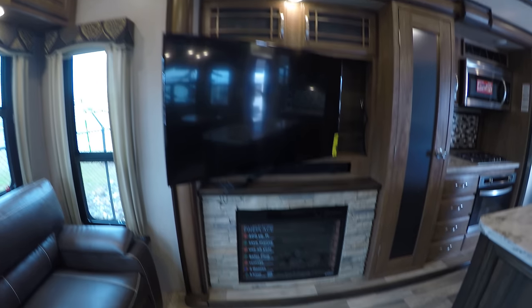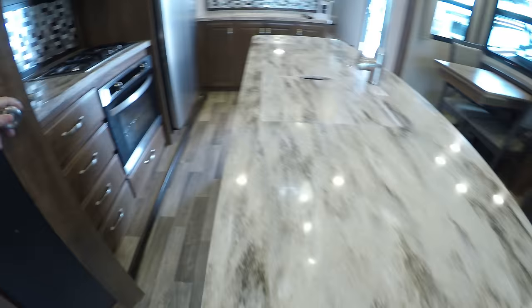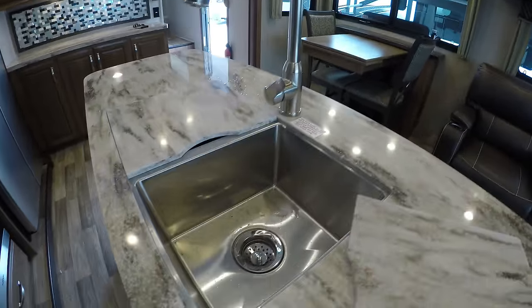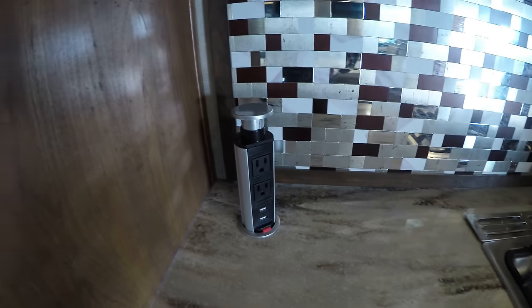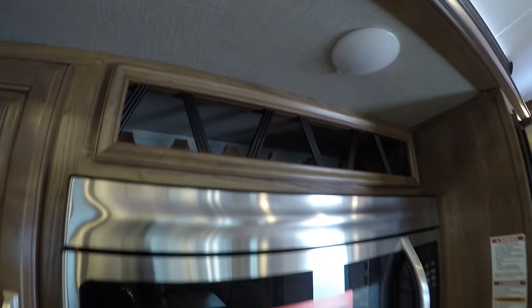Lots of storage in the back. Then we've got our big TV on an arm, and our electric fireplace right underneath it. Right above the TV is your DVD player, CD player, and that's also Bluetooth so you can play your music. So we keep going and get into the pantry — lots of storage there. Nice solid surface countertops, high rise pull-out faucet, stainless steel sink. Nice residential looking oven, gas cooktop, more plug-ins. There's your convection microwave, and then your wine rack right above it.